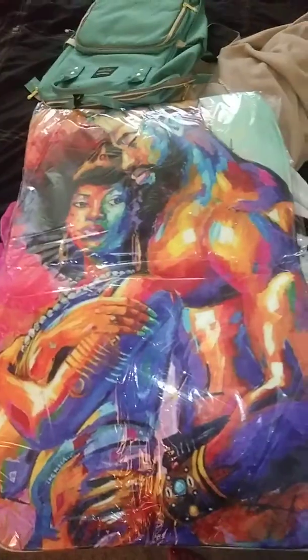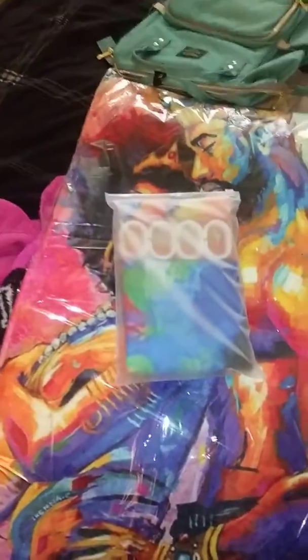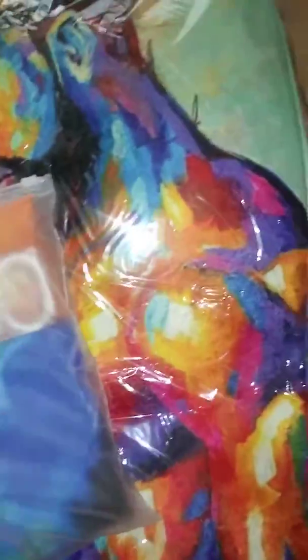And then I got a brand new bathroom set from Amazon. Love it. I have not yet put it up yet, but when I do I am going to make a part two. It's going to be very quick, very short — just showing y'all how it looks in my bathroom. So this is just a preview. That's the shower curtains. It comes with shower rings — three shower rings.